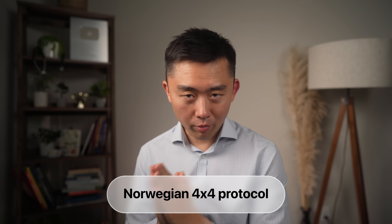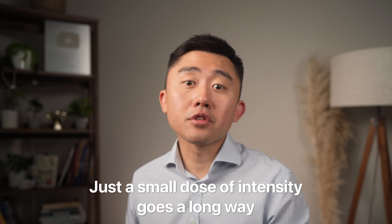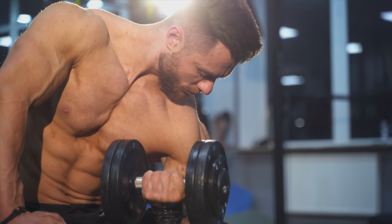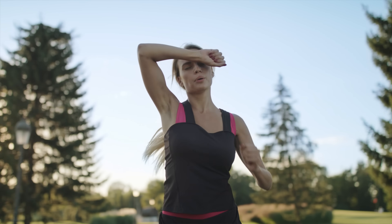Now let's take this one step further — the Norwegian 4x4 protocol. This moves us from general movement to a very powerful and efficient way to exercise. Think of it as the next level on the spectrum from regular walking, to interval training, to structured high-intensity intervals. And here's the surprising part: just a small dose of intensity goes a very long way. The research shows you don't need hours in the gym or endless mileage on the road to get meaningful results.